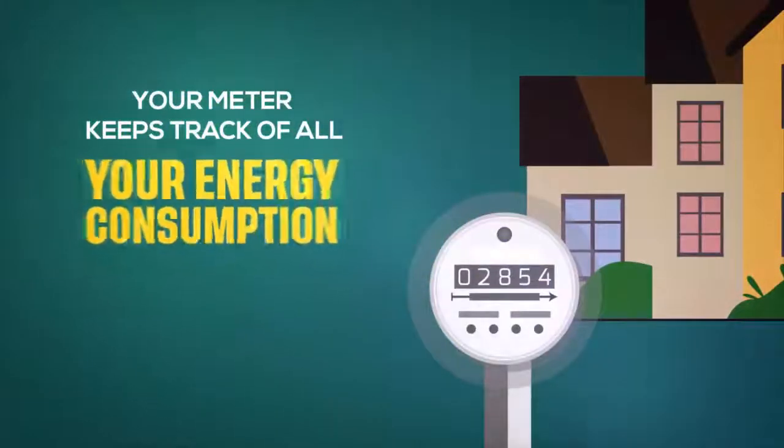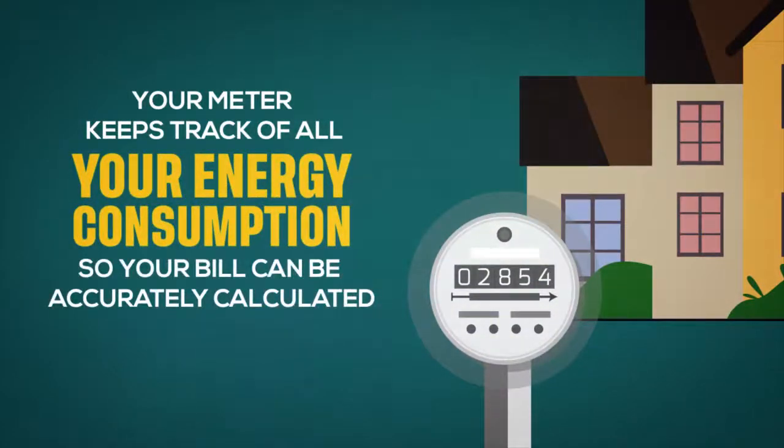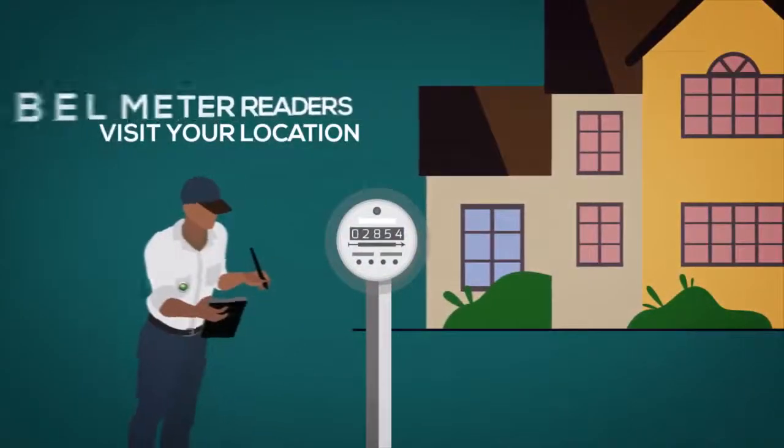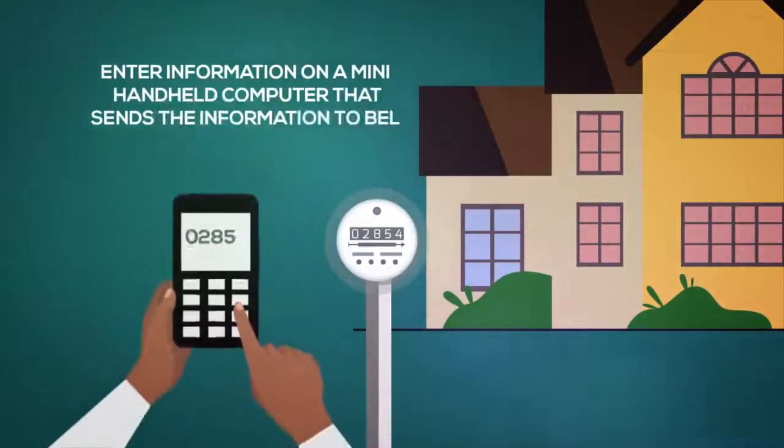Your meter keeps track of all your energy consumption. This is important information for you and for BEL so that your bill can be accurately calculated. BEL meter readers visit your location each month to check your meter reading and enter the information on a handheld computer that sends the information to BEL.